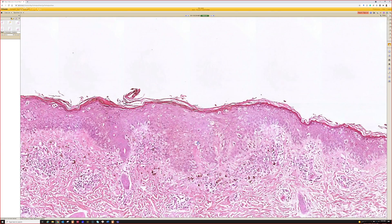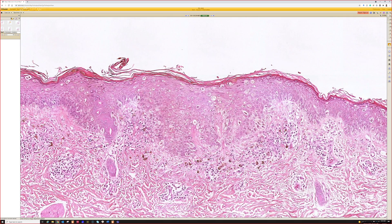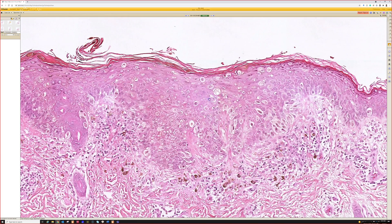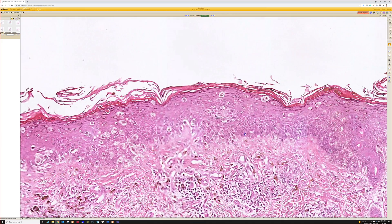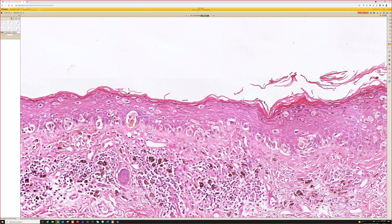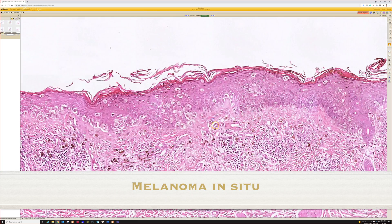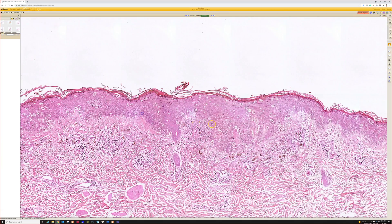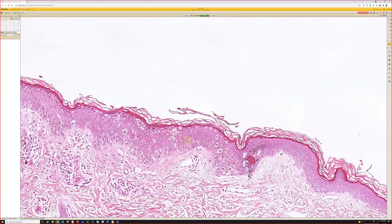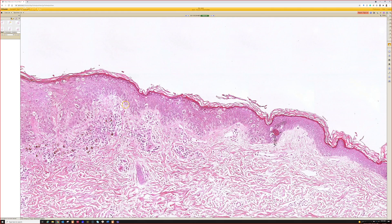There are Pagetoid pale cells here, but they're not filling the whole epidermis like we saw with the squamous cell carcinoma. And they've got a little bit of light brown pigment. So this is an example of Pagetoid spread of melanocytes — melanoma in situ. It's important to remember that this can mimic squamous cell carcinoma and Paget's disease. Immunostains can help you sort that out if you need, but here I think it's pretty straightforward that these are melanocytes.